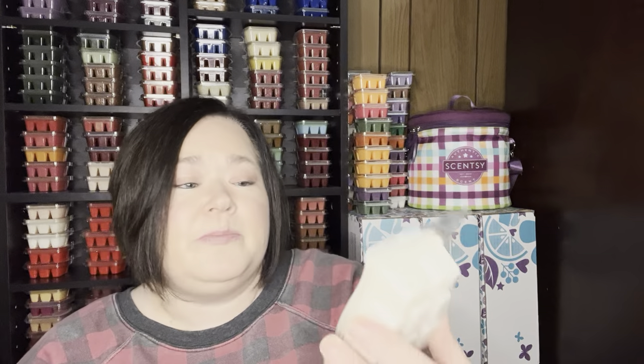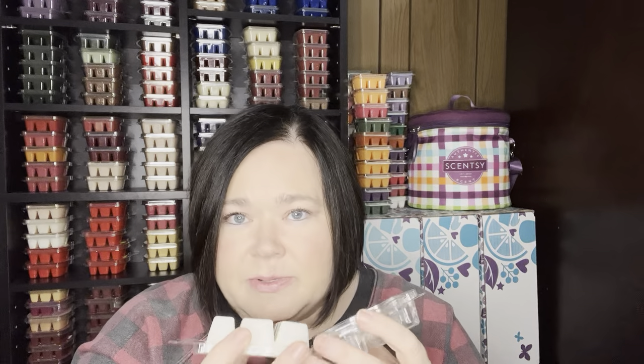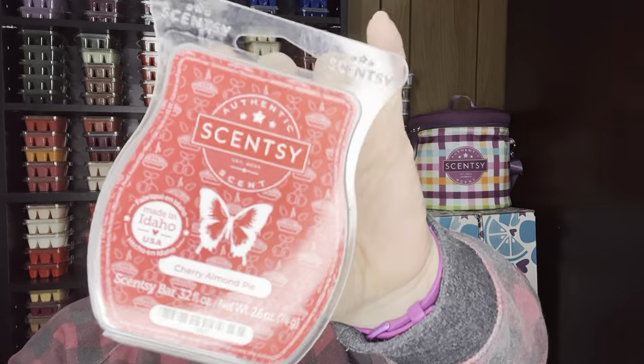Cherry Almond Pie — this scent is amazing. It's like cherry, and then it's like a pine oak but it kind of reminds me of pistachios, so it's almost like a cherry pistachio. It is super strong, not super long lasting, but when it's going it is fantastic. This is a scent I like to put on in my open concept when I'm going to sit down and watch a movie or some TV shows at night. I pop this in and it's going the whole time I'm in the living room just to enjoy it. Cherry Almond Pie.